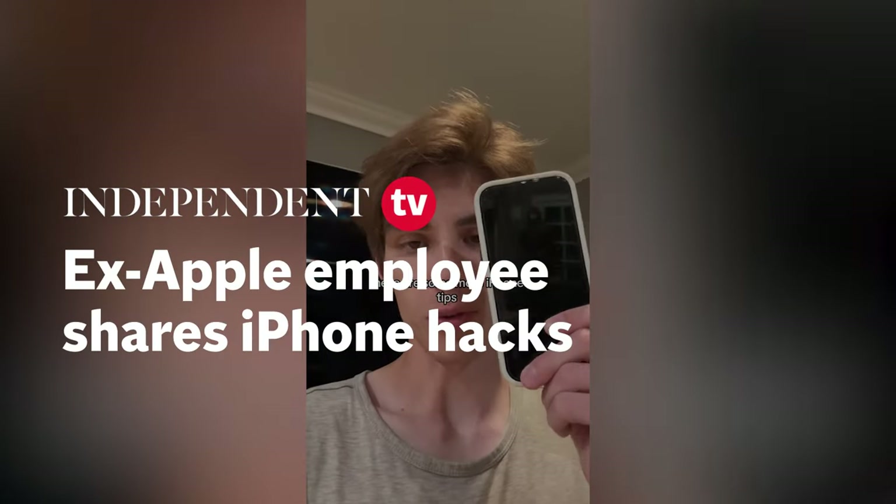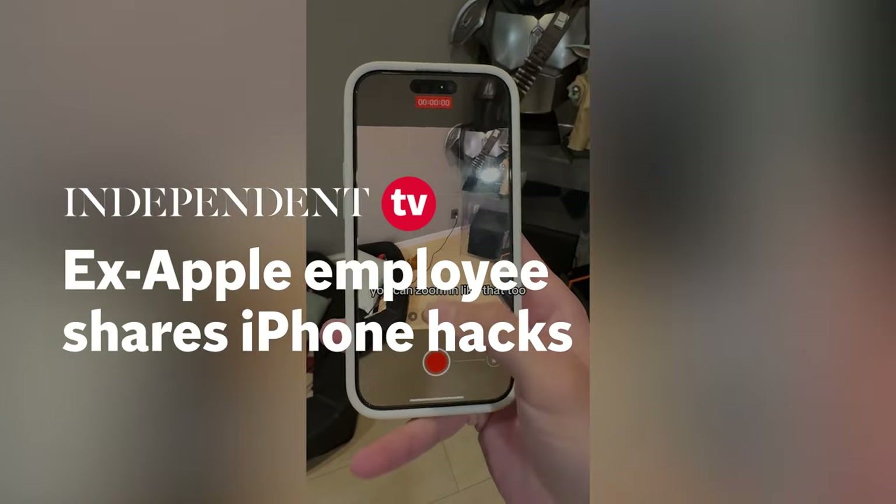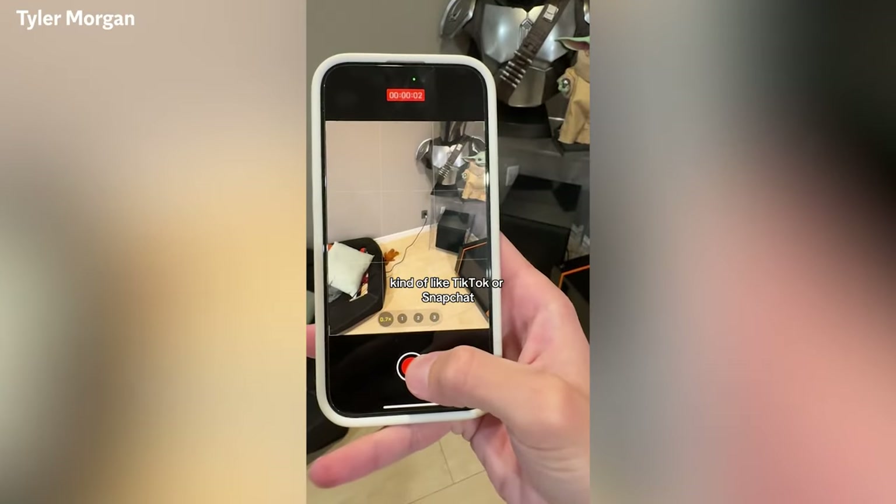These are some more iPhone tips I thought everyone knew. You can actually record a video just by holding this down. You can zoom in like that too, kind of like TikTok or Snapchat.